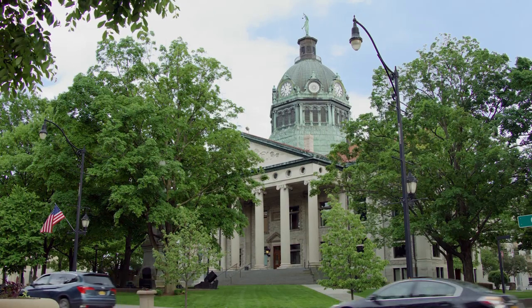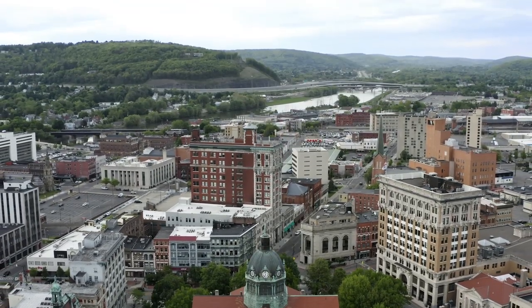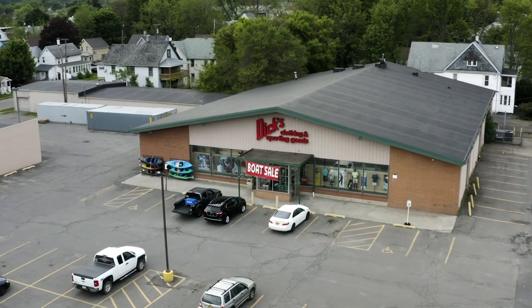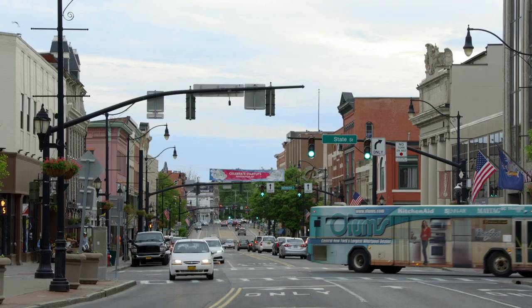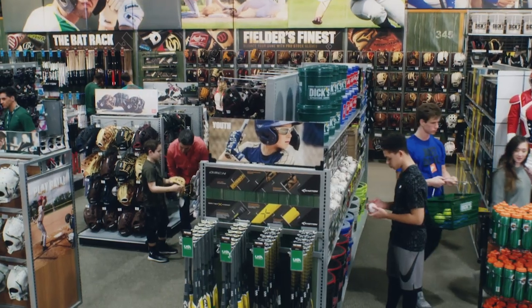Dick's Sporting Goods was originally founded in Binghamton, New York, which is just a short distance away from where we are today. We take extreme pride in bringing Dick's Sporting Goods back to this area. Founded in 1948 by Dick Stack, the company got its start as a bait and tackle shop in Binghamton, New York. By the late 1970s, its product line had expanded to include much of what customers find at Dick's Sporting Goods today.